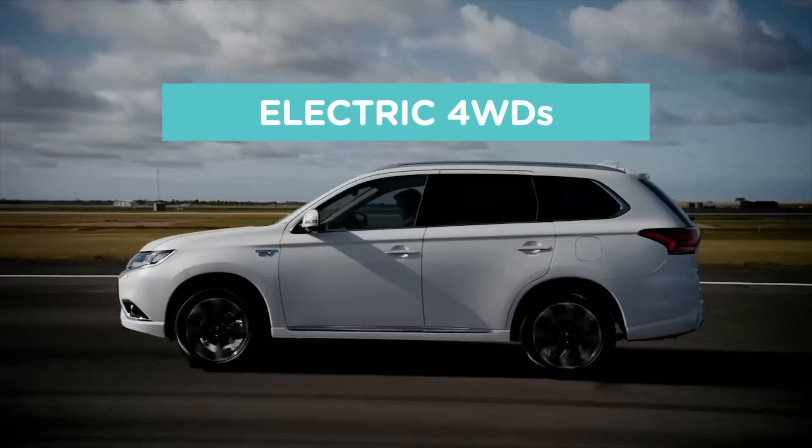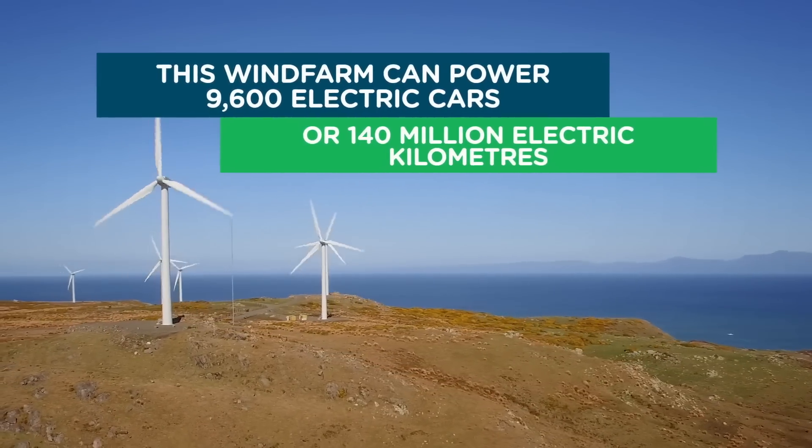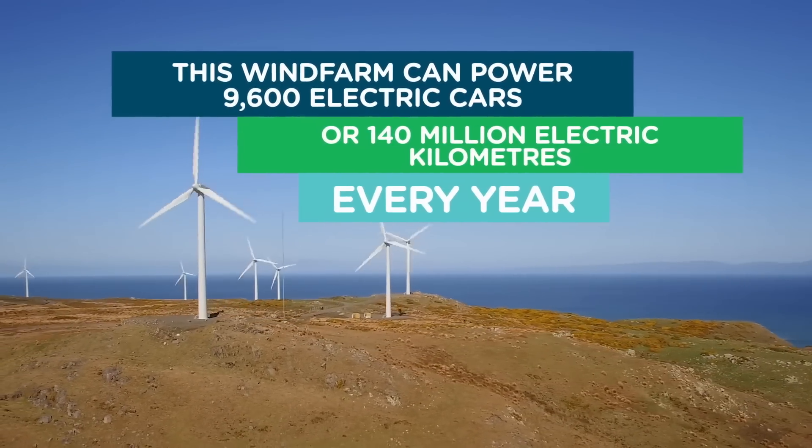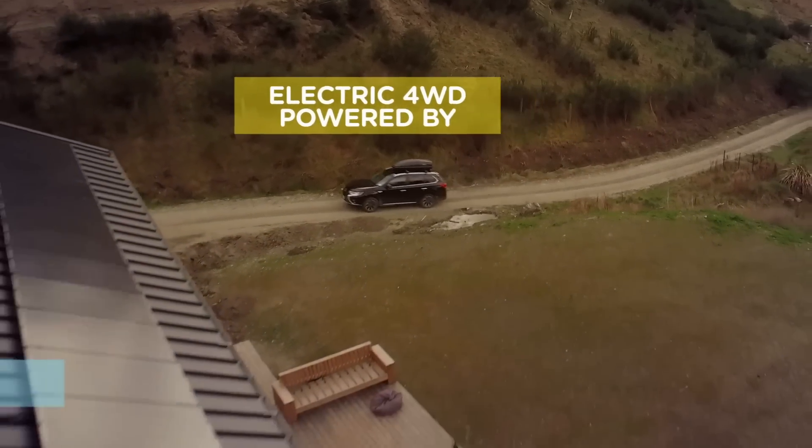This is Ecotricity's Ecotech Roundup show from New Zealand's only carbon-zero certified renewable electricity company. We're one hundred percent Kiwi and fifty percent community-owned. Switch today at ecotricity.co.nz.